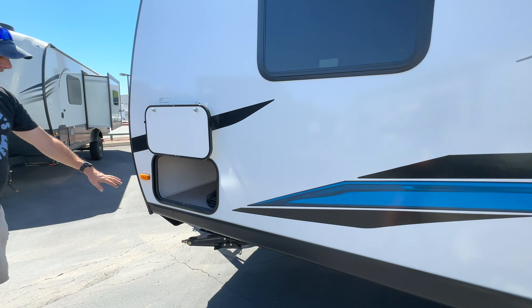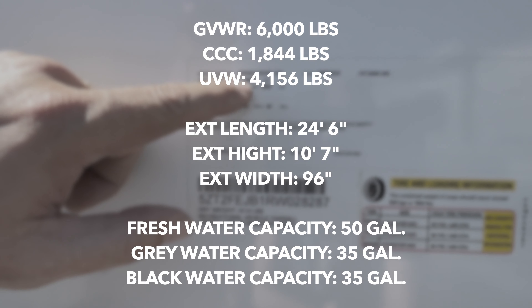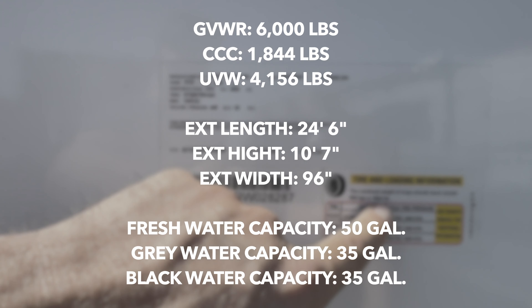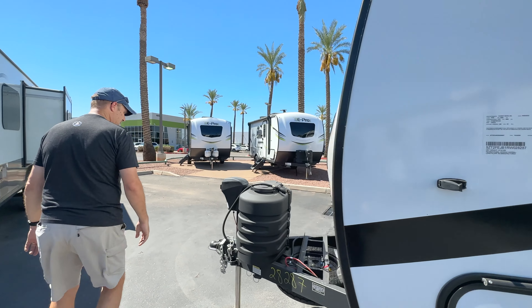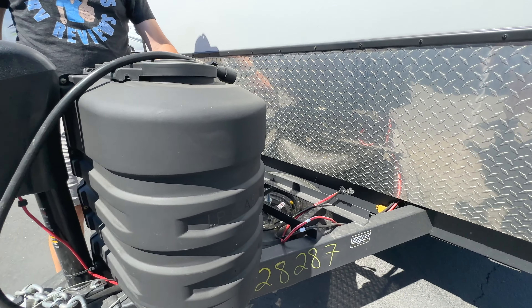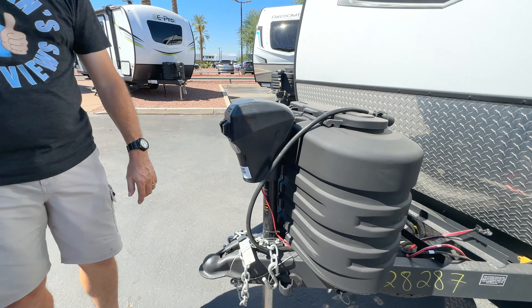Let's look at the numbers. This has a gross vehicle weight of 6,000 pounds and a cargo carrying capacity of 1,844 pounds, meaning when empty it's just a little over 4,100 pounds. Up front you have a 220-pound tongue weight, a spare tire, space for a couple of batteries, and an electric jack to get it on and off your vehicle.